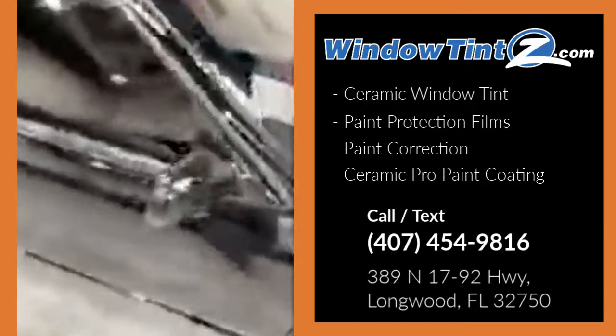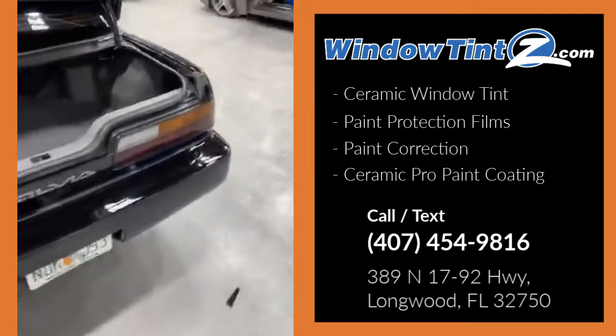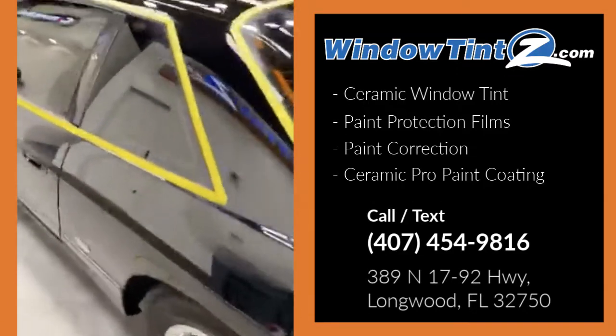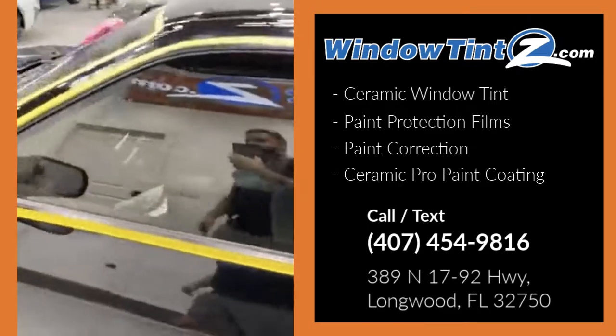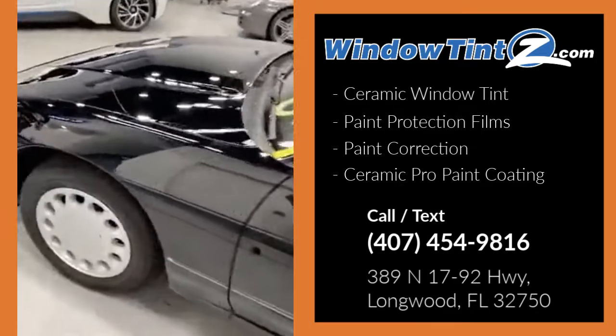It's already been tinted. Over here we've started — we tape off the edges so we don't burn anybody's trim. And you can just see that — it's like glass.